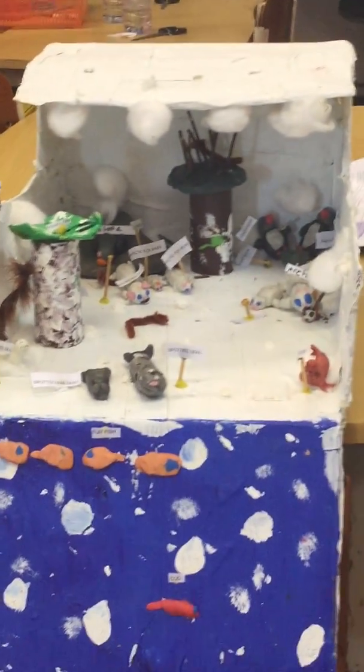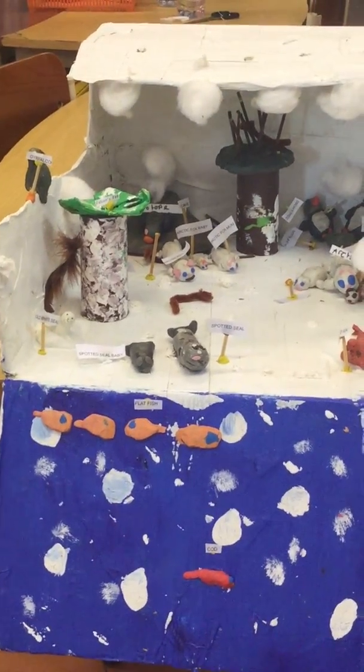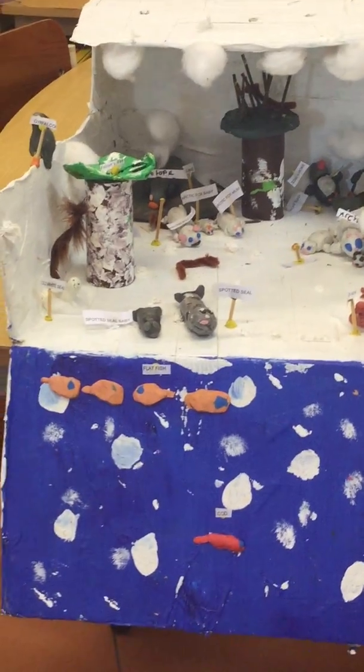This is our Arctic Tundra Diorama. Over here, this is the Arctic Ocean.